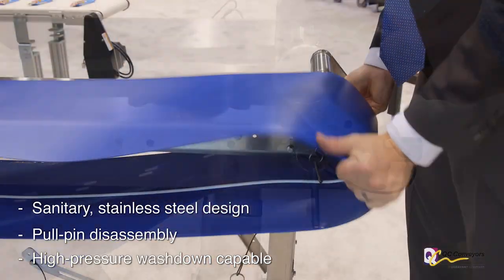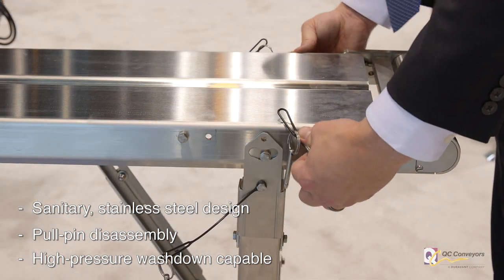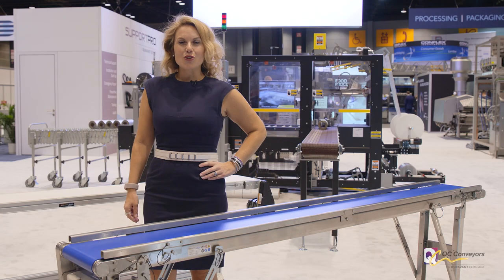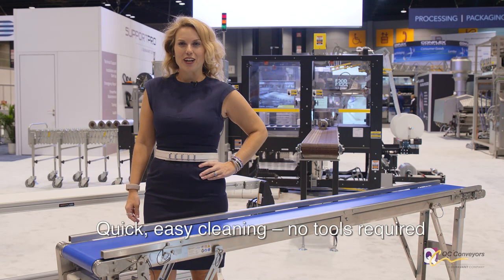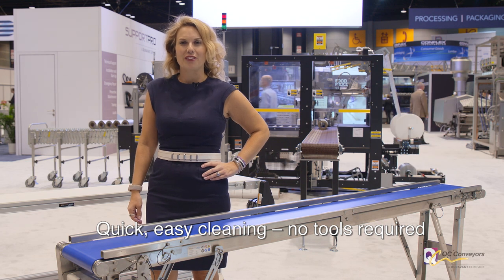It also has a self-draining frame, no exposed threads, and can withstand high pressure spray, so cleaning is fast and easy. QC Conveyors' HydroClean conveyors are the first and only NSF-certified, low-profile belt conveyors.